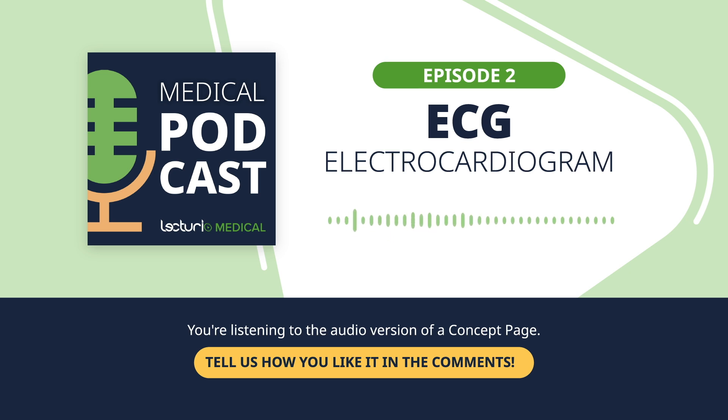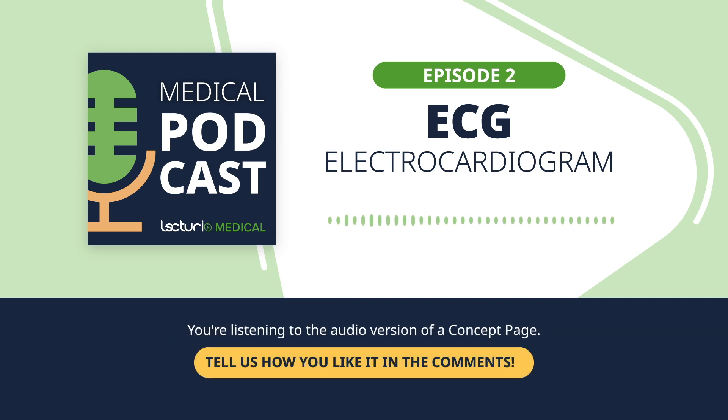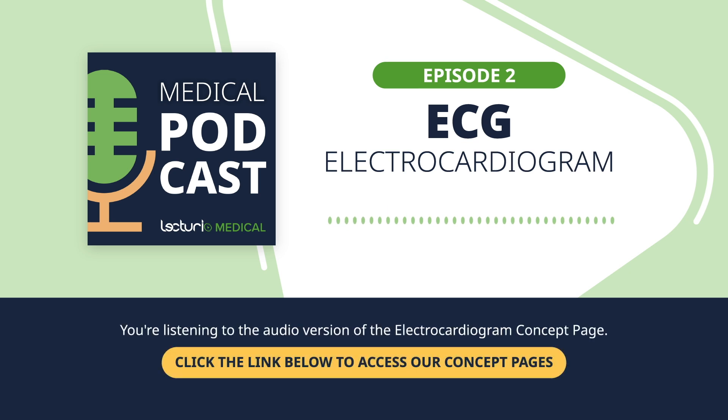The ECG tracing is divided into several key components, each reflecting an important electrical or mechanical event in the heart. First up is the P wave — this little bump represents atrial depolarization, which is essentially the upper chambers of the heart, or atria, contracting. The electrical impulse begins in the atria, then moves to the ventricles. That's when we see the QRS complex, a series of peaks and valleys that mark ventricular depolarization, or the heart's main pumping chambers contracting to push blood throughout the body. Finally, we have the T wave, which represents repolarization — the heart resetting or recharging after it beats, so it's ready for the next contraction.